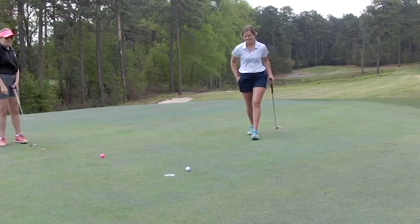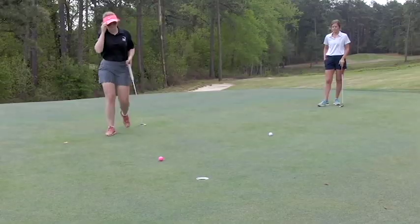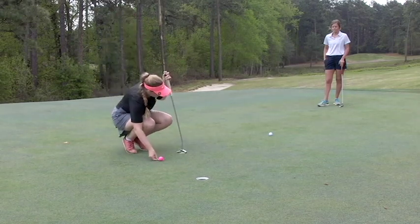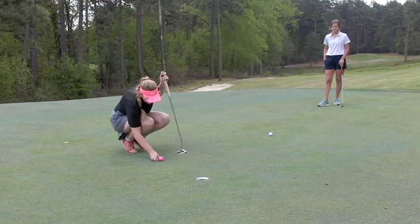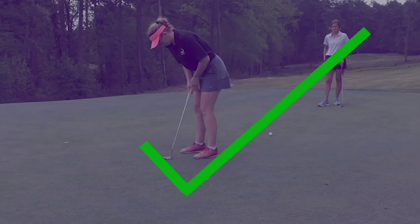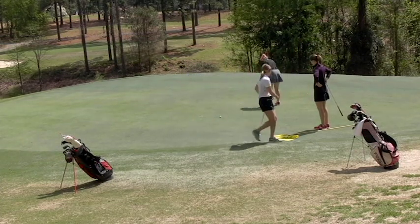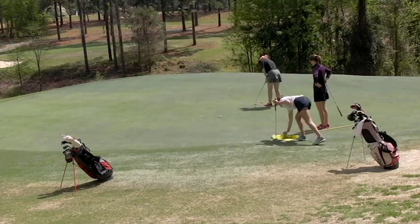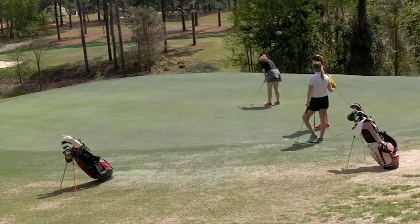When putting, please do not mark six-inch putts — go ahead and putt out. You may still take your time taking these putts. The first player who finishes will grab the flagstick, and the second person will go to their bag and head to the next tee while the final member is finishing up the hole.